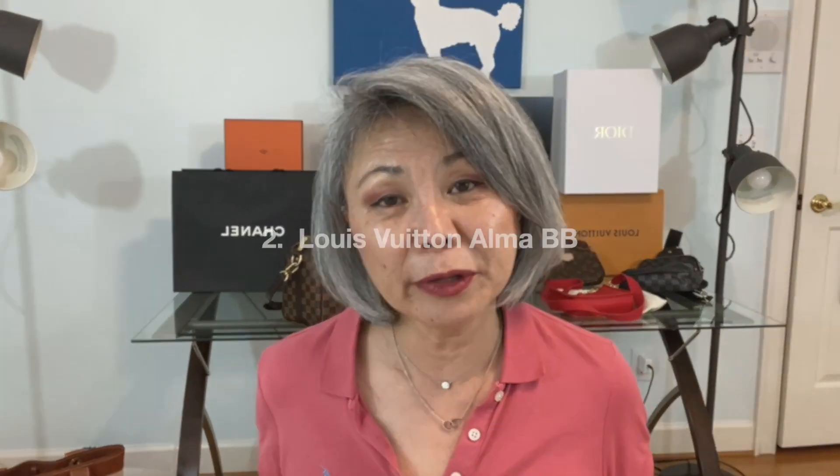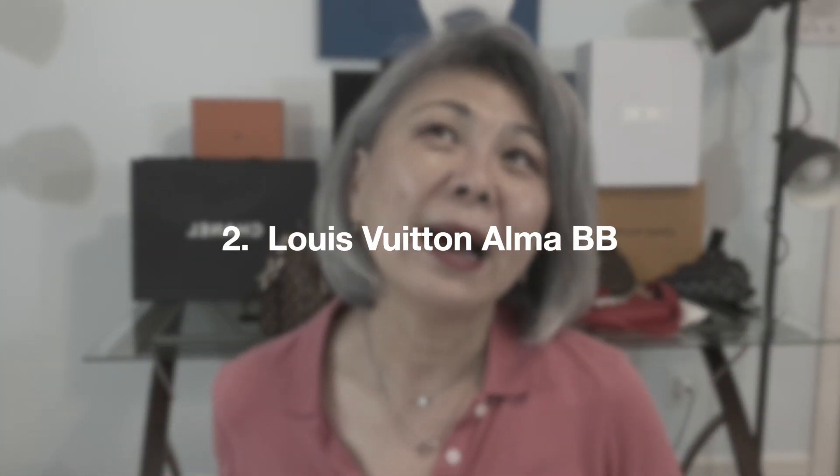The second bag — and this is going to be very controversial because so many people love it — is the Louis Vuitton Alma BB. I think it's so cute. I was obsessed with that bag and I still think it's adorable, but there are a couple of things that really irritate me. One is the Damier Ebène version: I've seen the brown bottom portion scratched up or with white stuff on it, and I don't know how you repair it if it peels.